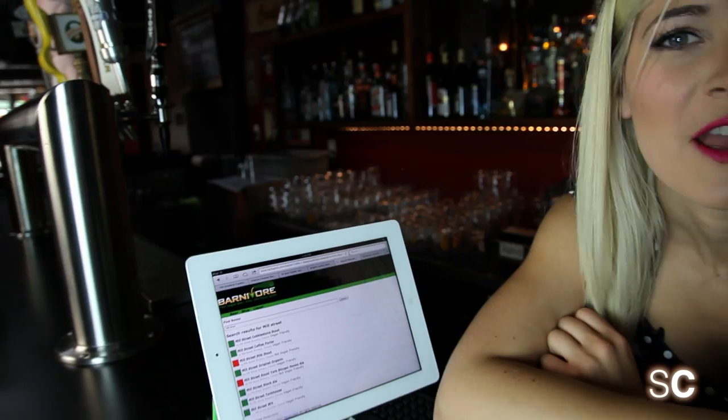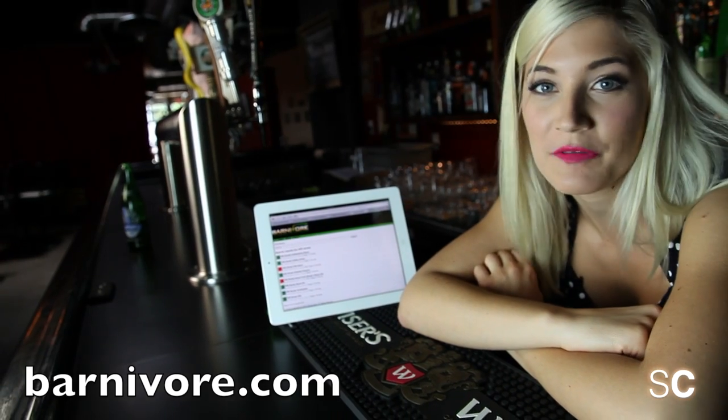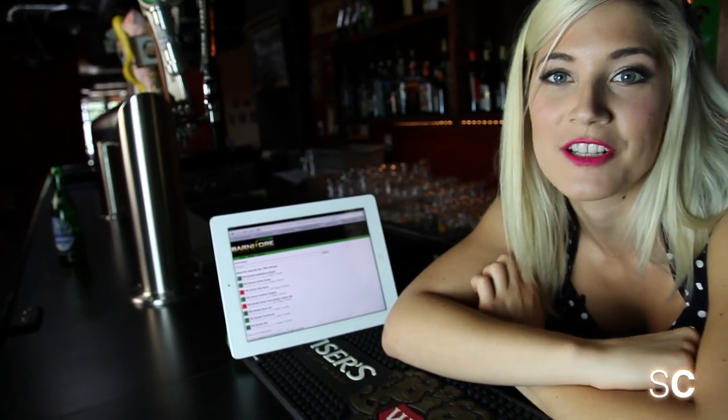But how do you know if the beer on the menu is actually vegan or not? Barnivore.com is an invaluable tool when you're out with your friends. All you have to do is pull it up on your smartphone and start searching.